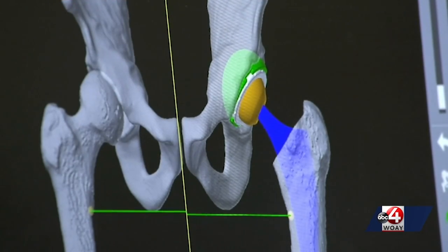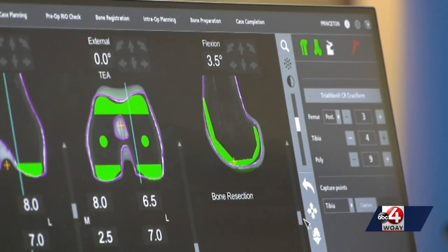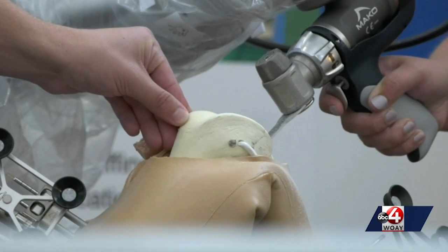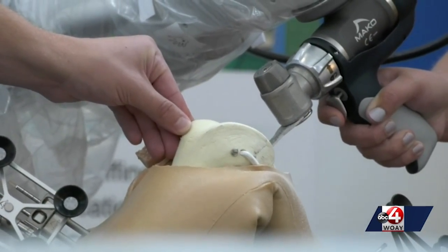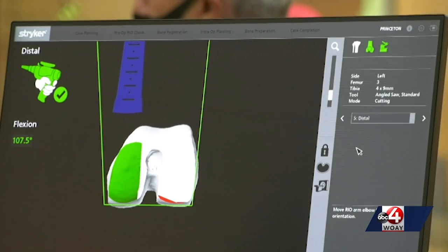It starts with a CT scan of the patient's joint. It shows their unique anatomy, giving doctors an up-close and detailed look. This helps the planning process so they can plan every cut during the surgery. And planning everything out means cutting away less tissue and bone and only losing what's necessary.